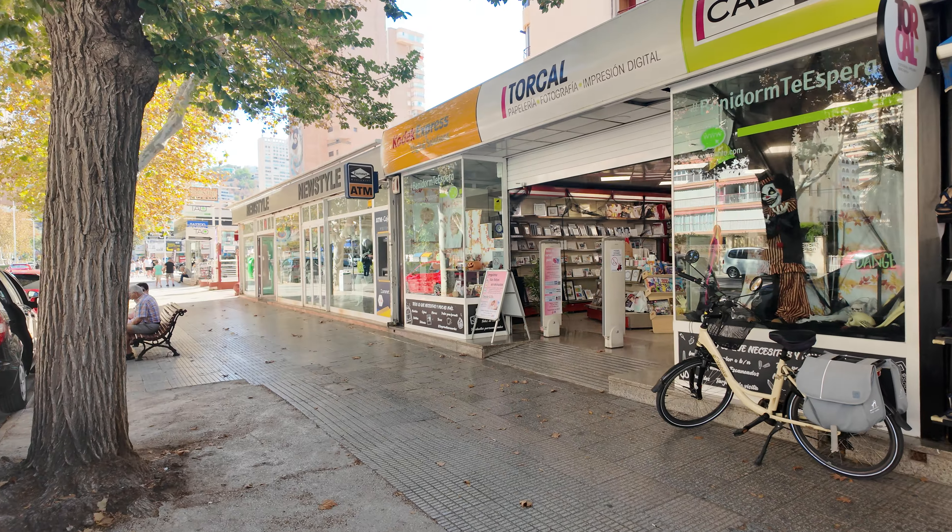Hi everyone and welcome back to the channel. Down here on Avenue Mediterráneo, today we are on the English part of it. We're gonna take a walk down, see how busy it is, see what's open.